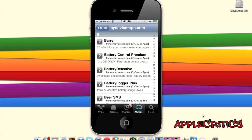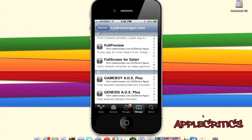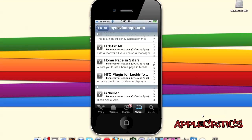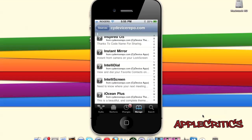SideOfIceRepo.com also includes BlackSnow, which is a 3.1.2 unlock for the iPhone; Facebreak, which enables FaceTime over 3G; Full Preview, which allows you to listen to the full song in the iTunes app; GraviBoard, which adds gravity to your springboard; iCatalyst HD for the iPhone 4; and many other useful Cydia packages.